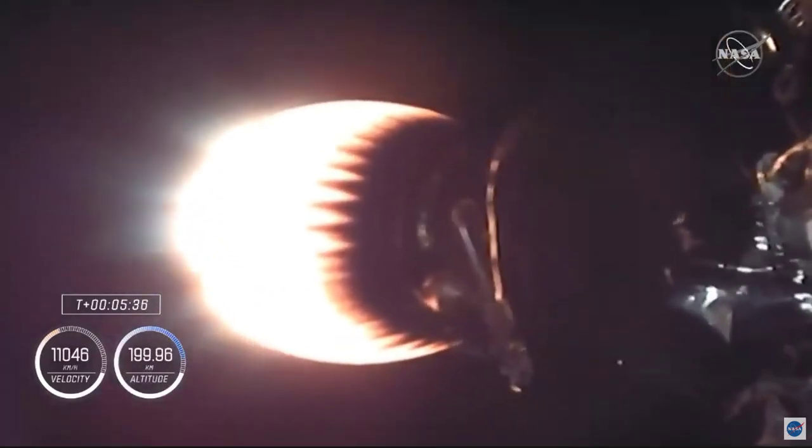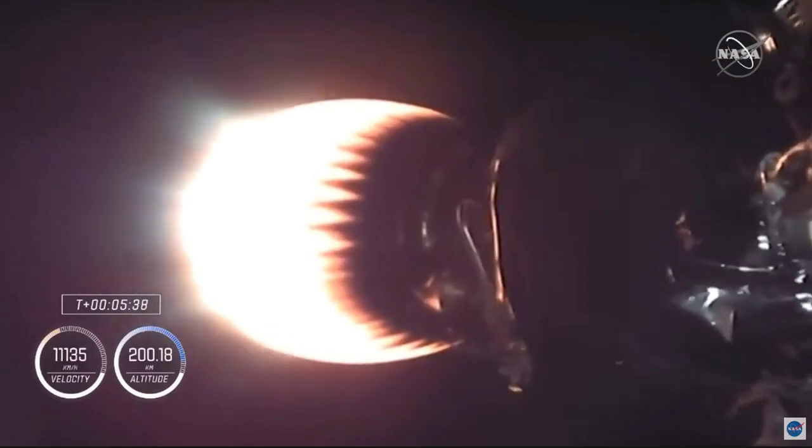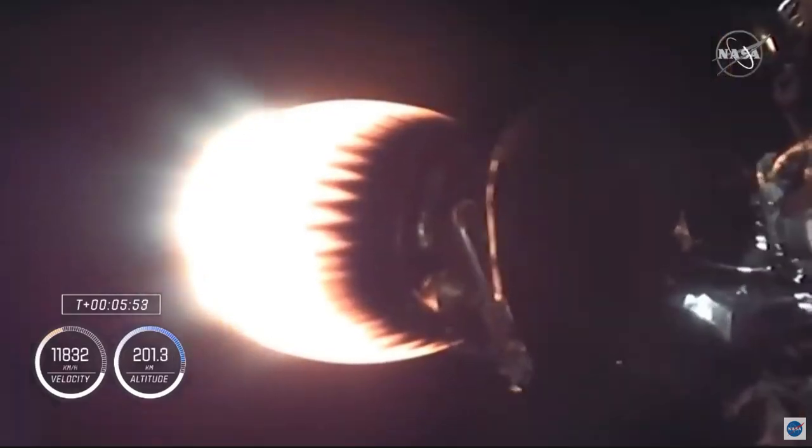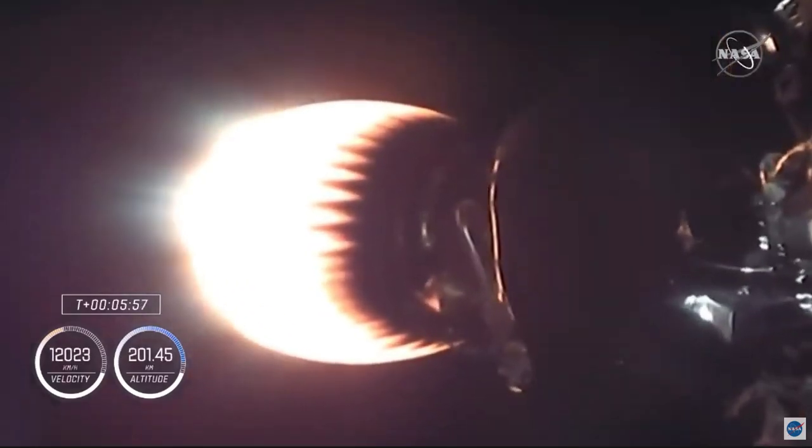Now the first stage has begun its descent. It is through apogee, beginning to come back down. Coming up in another couple of minutes, we will have the entry burn where we begin to slow down the first stage. Dragon, SpaceX, trajectory nominal. Copy, nominal trajectory.